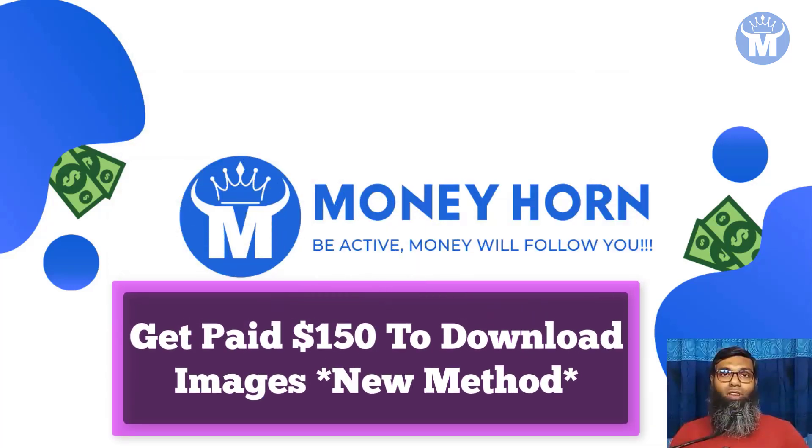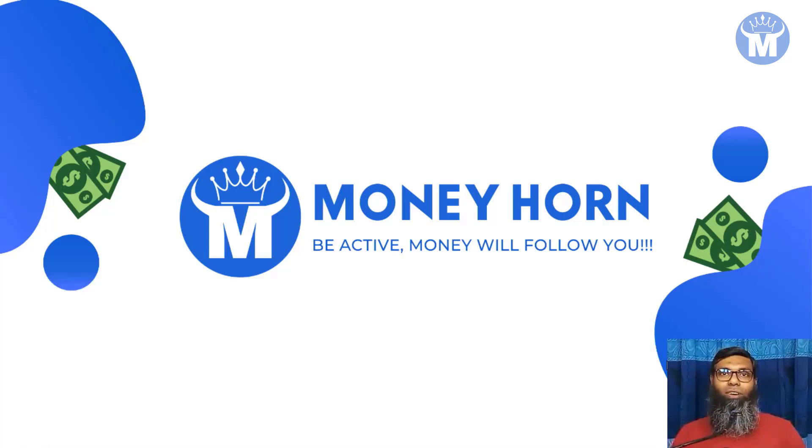Do you like to get paid $150 to download images? This is the new method to earn money online, and I'm going to reveal this in this video. Just stay with me and I'm going to show you three websites by which you can do some work, get customers, and earn money in a really good way.